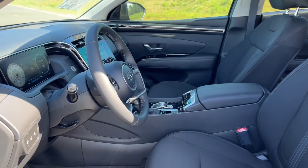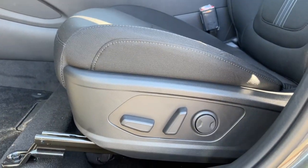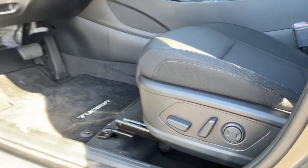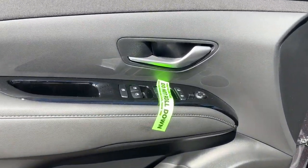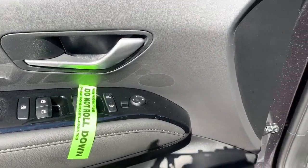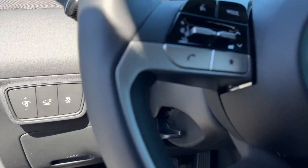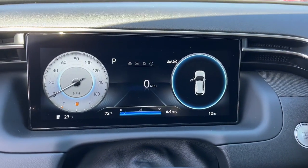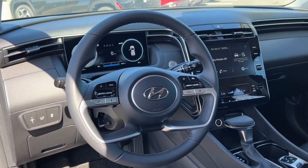These are just some of the great options this vehicle comes with: sun moonroof, keyless entry, satellite radio, power lift gate, aluminum wheels, heated front seat, power driver seat, electronic stability control, traction control, and intermittent wipers. Quality blends beautifully with convenience in this remarkably well-designed Tucson.